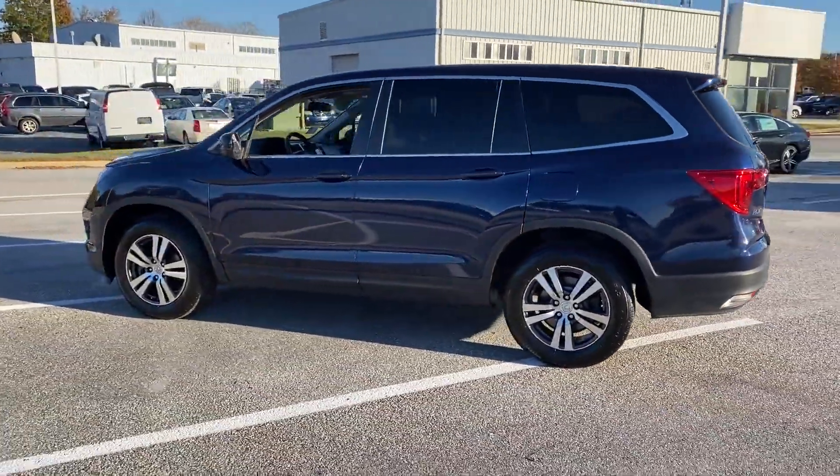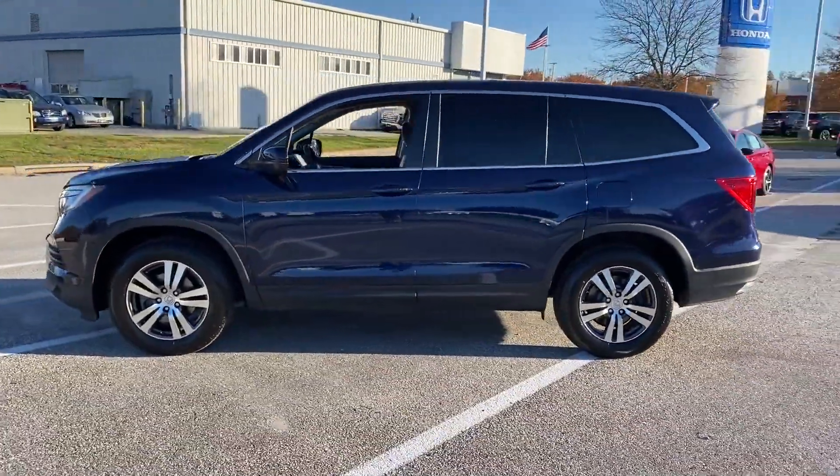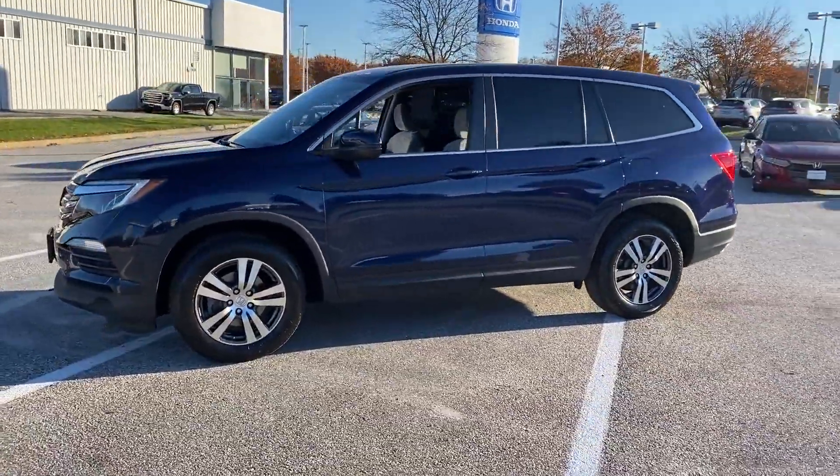Pass-through rear seat, Bluetooth, brake assist. Find your dream car and drive it home today.